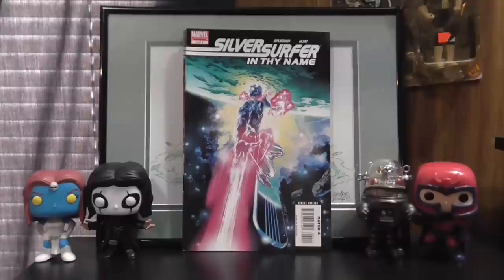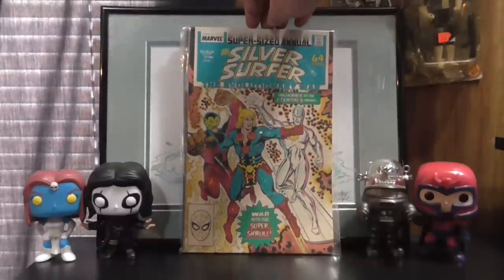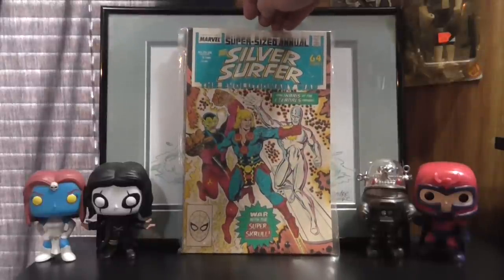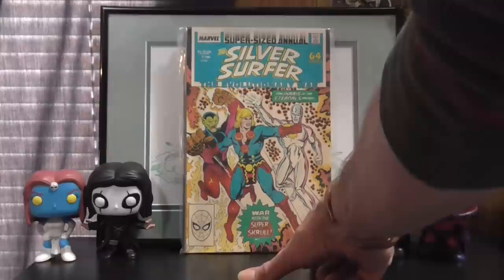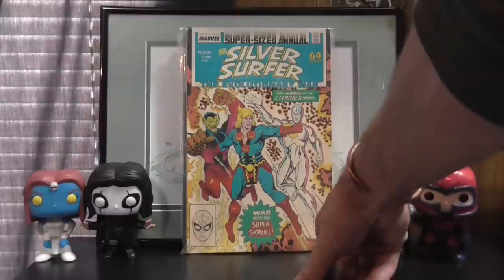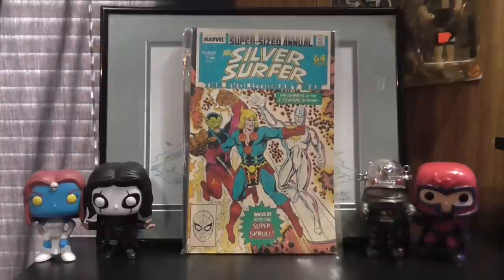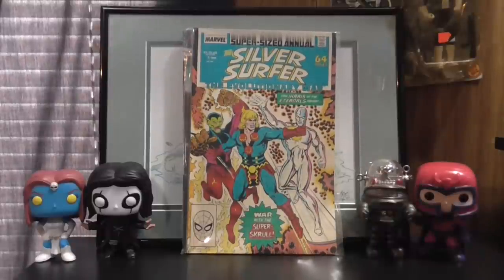I also picked up Silver Surfer Super-Sized Annual number one. It's pretty cool — it's got Ikaris of the Eternals and the Super-Skrull on the cover. It's part of the Evolutionary War, which ran through all the annuals of that year. It was 1988. That was pretty cool.